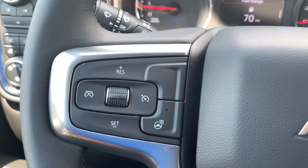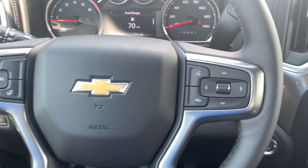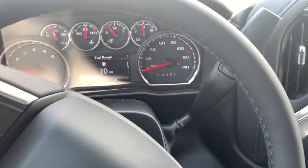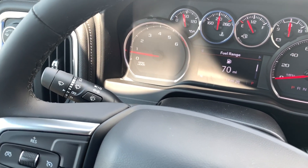On the left-hand side of the steering wheel you have your cruise controls along with the heated steering wheel button. On the right-hand side you have your controls for the screen. Behind the steering wheel you also have the six-speed automatic transmission stalk and the windshield wiper controls.